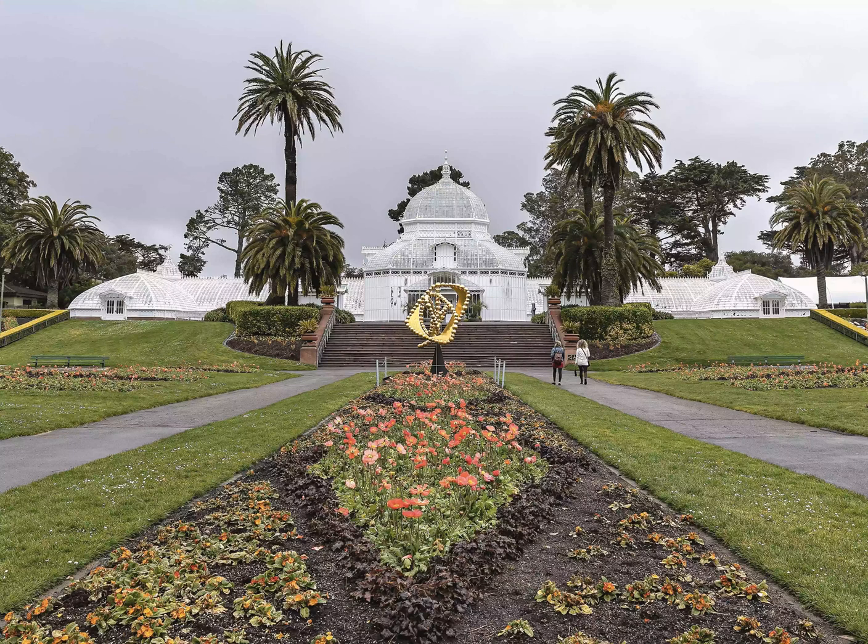The park is so big that it's best to plan ahead. Golden Gate Park is home to the California Academy of Sciences, one of our top-rated family museums, but that's only a starter.